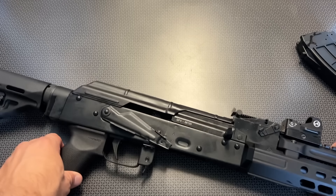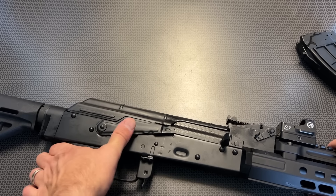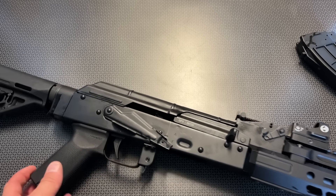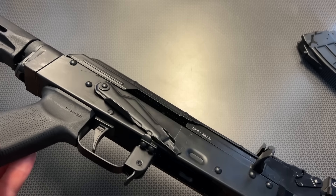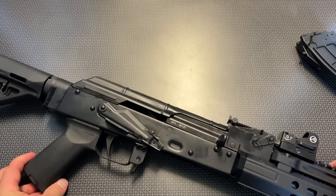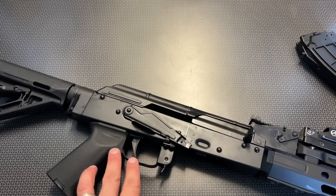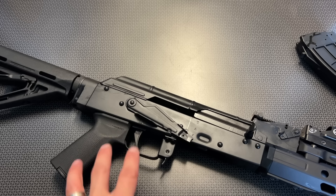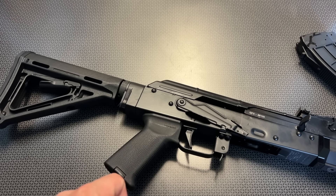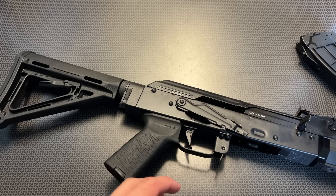Moving back to the upper receiver, it's got an extended latch on the safety, allowing it to flip up and down easily. The rivets and build quality are absolutely spectacular — no bulged rivets, no issues whatsoever with fit and finish. This one comes with the ALG trigger, which is my go-to trigger for an AK-47. I absolutely love it. It also comes with MOE furniture, and while it's not as traditional, they do offer side-folding stocks and wood finishes as well.